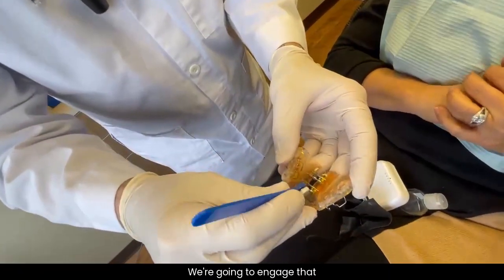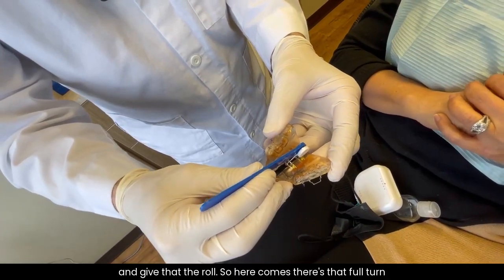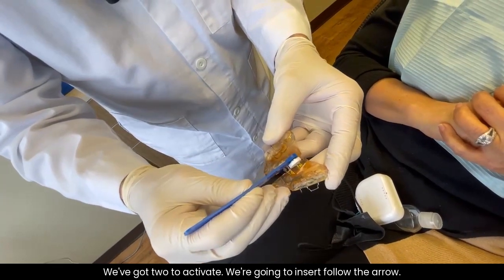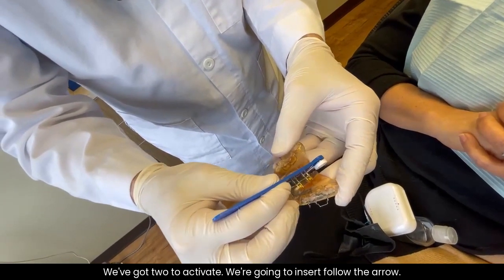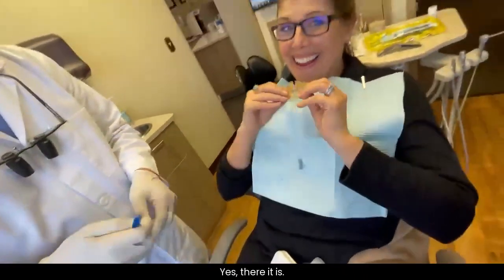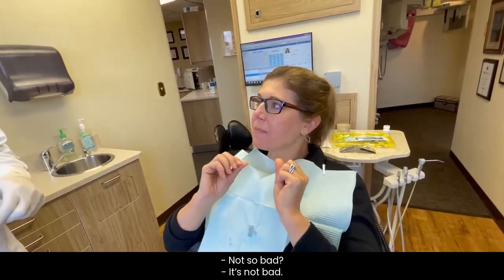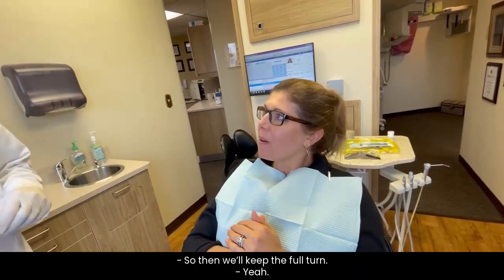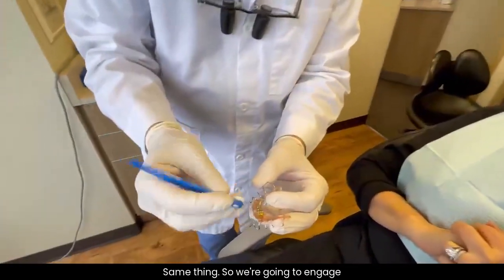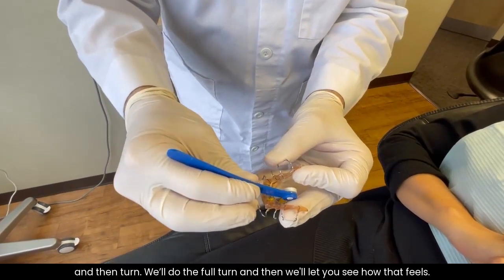So we're going to activate this today. We'll place this right here, engage that and give it the roll. There's that full turn for the first — and there comes the second one. We've got two to activate. Insert, follow the arrow. There's a full turn for you. It looks bigger. Yes, it is. Let's see how you do. Oh, it's not bad. Not so bad. So we'll keep the full turn. Let's do this one — same thing. We're going to engage and then turn. We'll do the full turn.